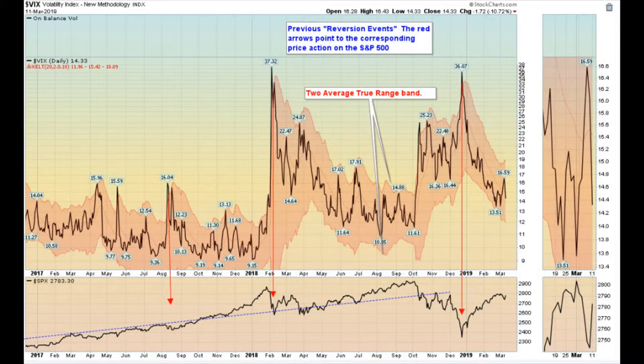Here's our VIX chart. We made a nice move off the highs — we were down 10% today, back down under 15. The market is still indicating plus or minus 1% a day move is about the max. This still looks okay at this point in time — no dark clouds on the horizon going forward.